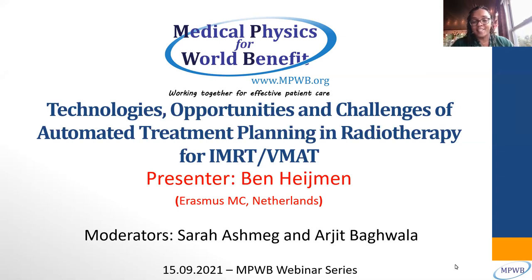This is the second webinar in our series, presented by Professor Hyman. It will be on technologies, opportunities, and challenges of automated treatment planning and radiotherapy for IMRT and for VMAT.